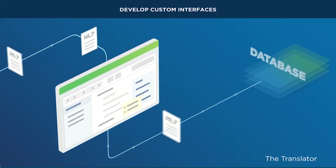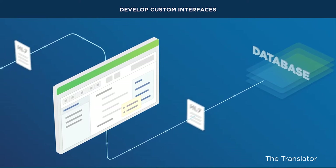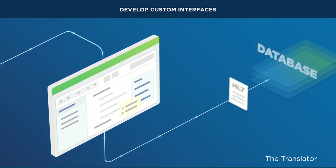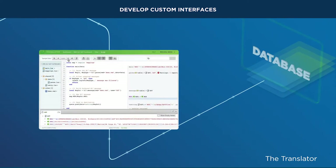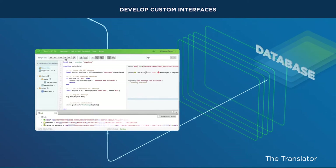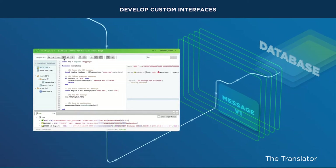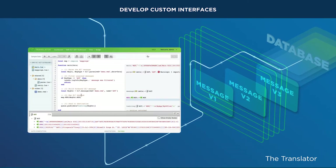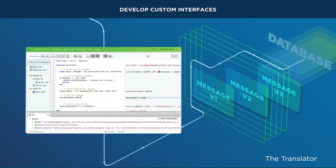Iguana's patented translator development environment is designed specifically for building and testing robust interfaces quickly. The translator's easy-to-use environment enables you to filter and transform messages with precise customization, quickly adapting to changing data and infrastructure requirements, and promoting easy replication of past interfaces.